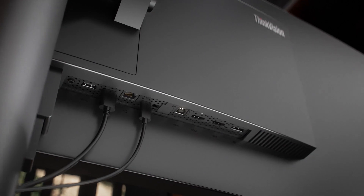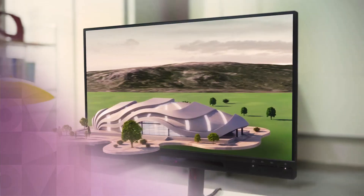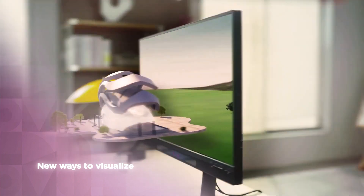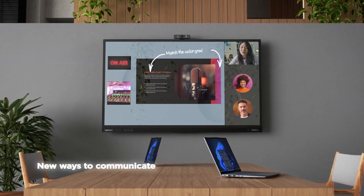From day one, we have strived to be pioneers of the latest innovations, finding new ways to construct and visualise, modernising the way we work and keeping communication at the forefront.